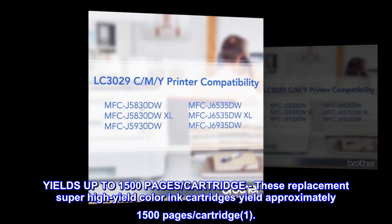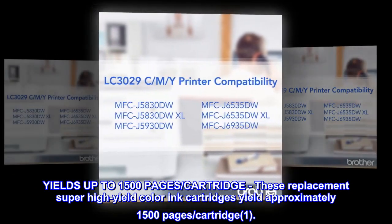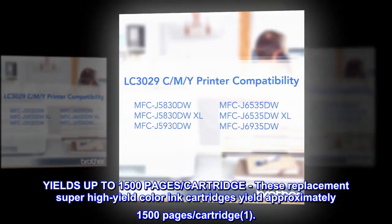Yields up to 1,500 pages. These replacement super high-yield color ink cartridges yield approximately 1,500 pages per cartridge.